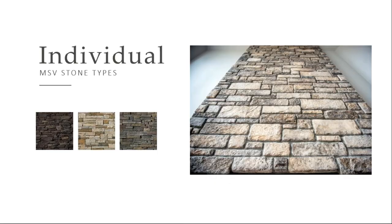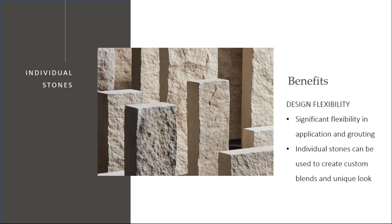Here are some of the individual stones. You pretty much are limited only by your own imagination with what you can do with manufactured stone in the individual pieces. They can be installed with various grouting techniques, and we'll talk about that a little bit later. You can also customize your design by creating unique blends that give the project your own signature look.